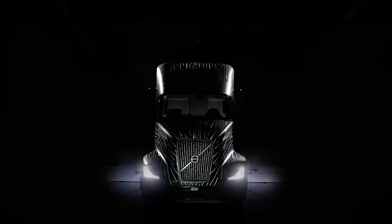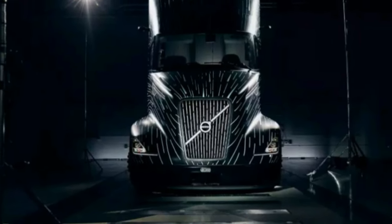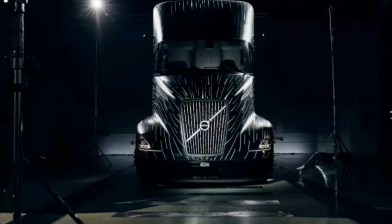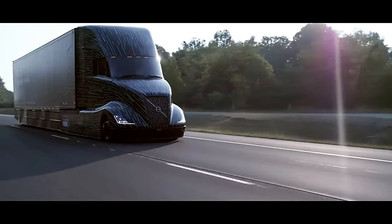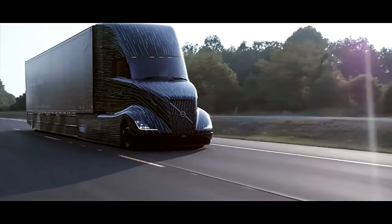Volvo designed a completely new aerodynamically optimized Class 8 truck from bumper to tail. The team used next-gen engineering to give SuperTruck 2 a lighter, stronger, faster component base.